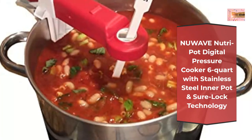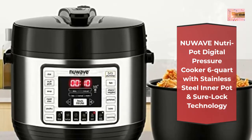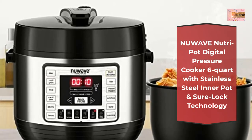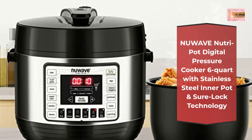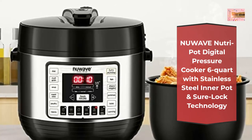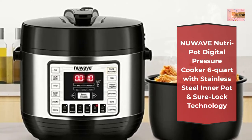Meals made fast — the secret behind the Nutri-Pot is the pressurized steam. Once the Nutri-Pot lid is closed and sealed, it quickly brings the water inside to a boil, creating a super-saturated steam environment that cooks faster, preserves moisture, and infuses your meals with flavor.